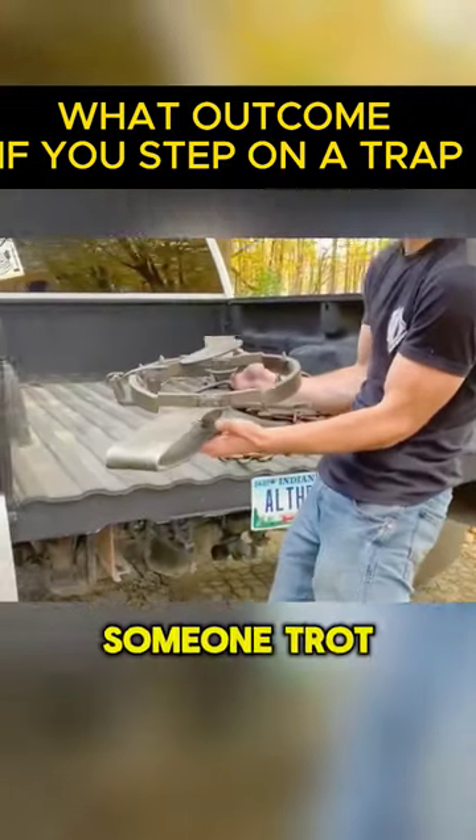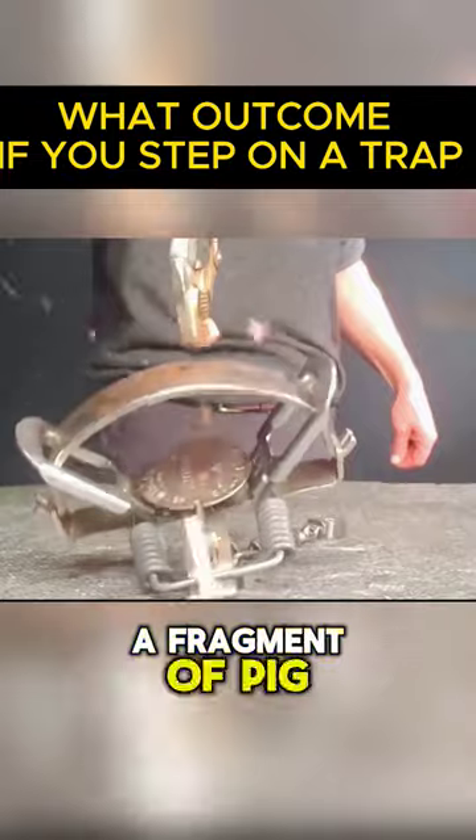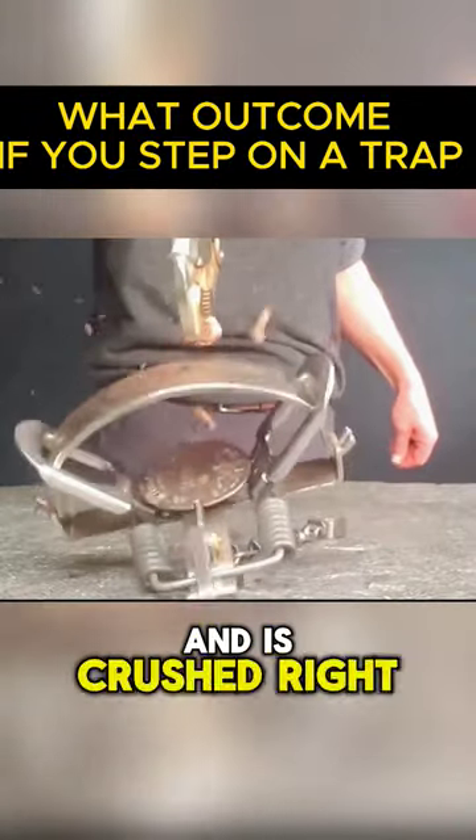However, what would happen if someone trod on it by accident? In order to replicate this, a fragment of pig bone is placed in the trap and is crushed right away.